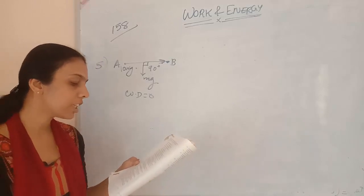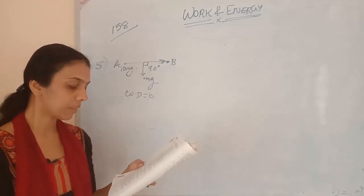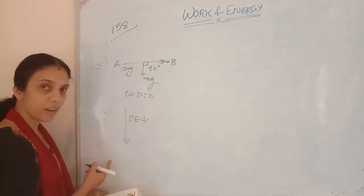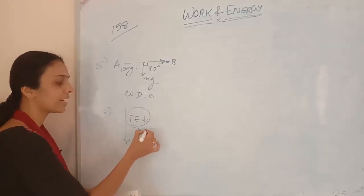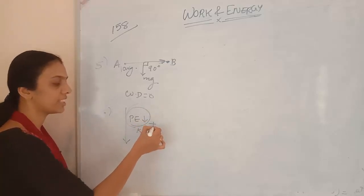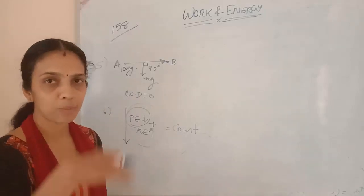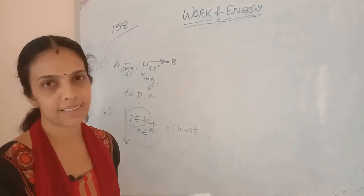Sixth question: the potential energy of a freely falling object decreases progressively. Does this violate the law of conservation of energy? No. While an object is falling, potential energy decreases but kinetic energy increases. The sum of potential energy and kinetic energy will always remain constant. So it does not violate the law of conservation of energy. As potential energy decreases, kinetic energy increases, and vice versa.